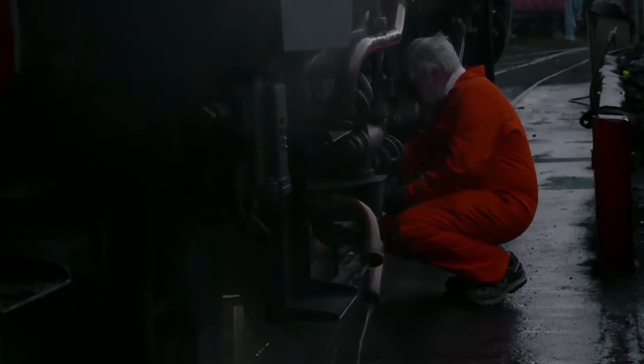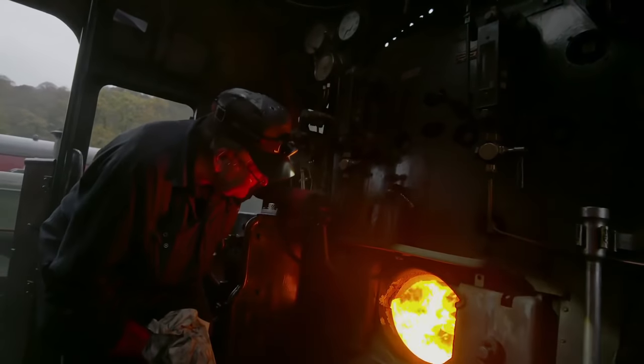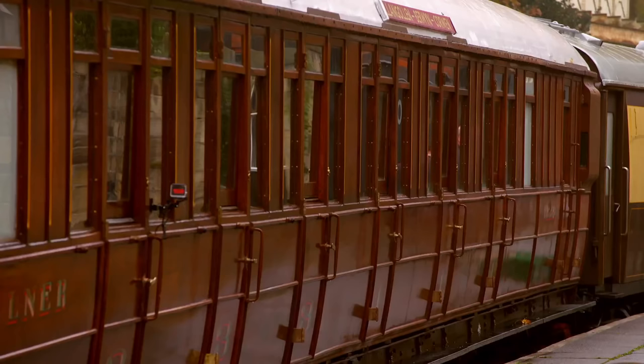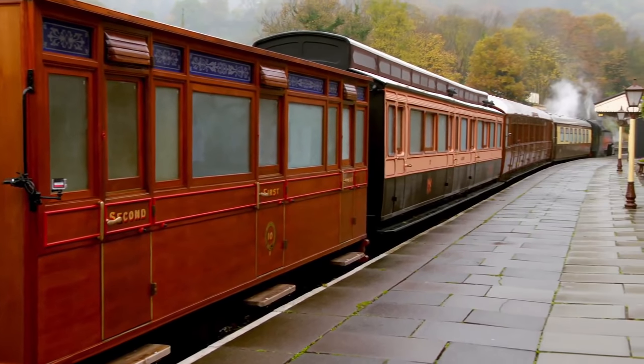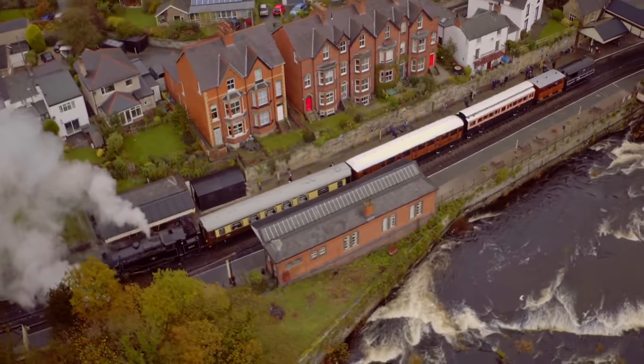Six months ago, it was hard to believe that this day would ever arrive. But on an autumn morning in Llangollen, my madcap dream is becoming a reality. The loco boys have been up since the break of day, gently bringing the boiler up to pressure. Today, we're making restoration history. After an astonishing six months, our four iconic carriages are coupled up.